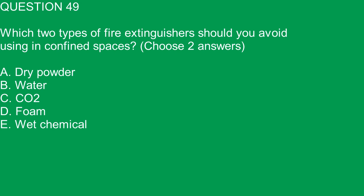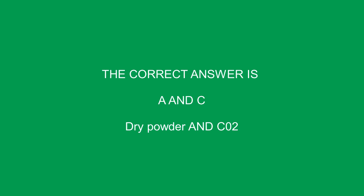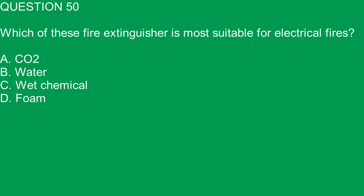Question 49. Which two types of fire extinguishers should you avoid using in confined spaces? Choose two answers. A. Dry powder. B. Water. C. CO2. D. Foam. E. Wet chemical. The correct answer is A and C. Dry powder and CO2.